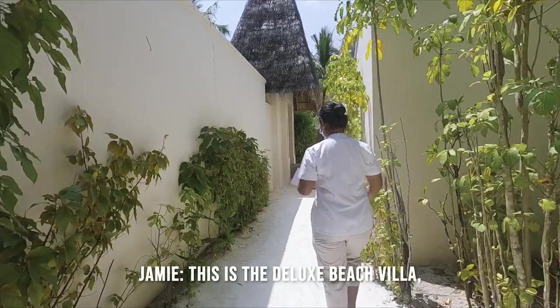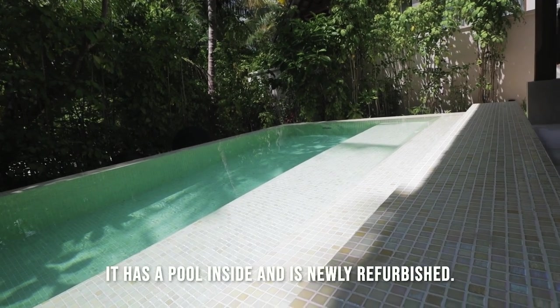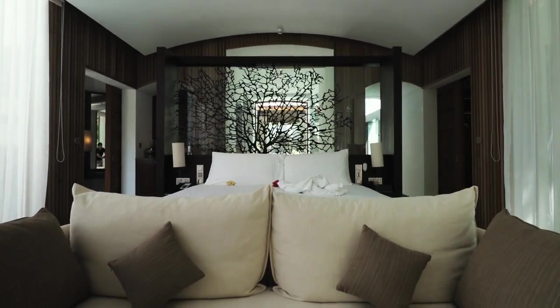We've arrived at the Zillaz villa — it has a pool inside and it's newly refurbished.